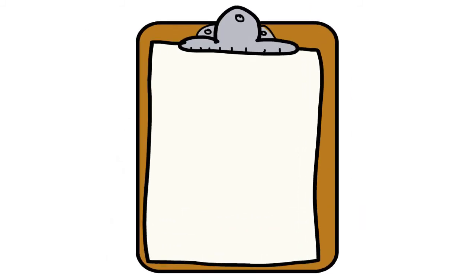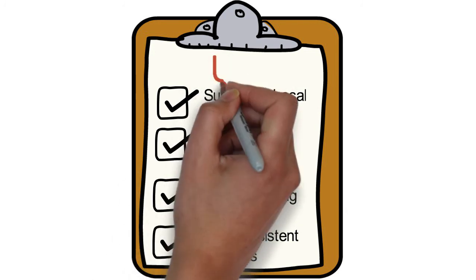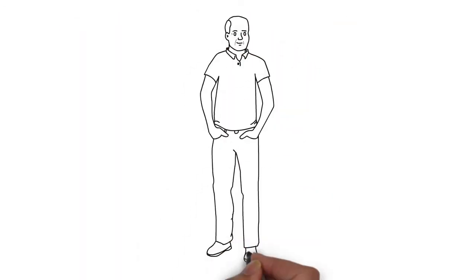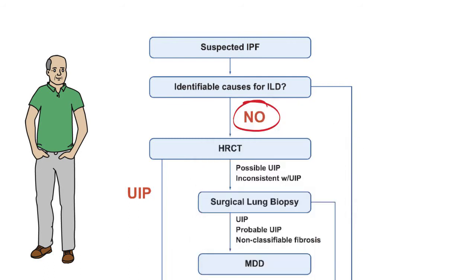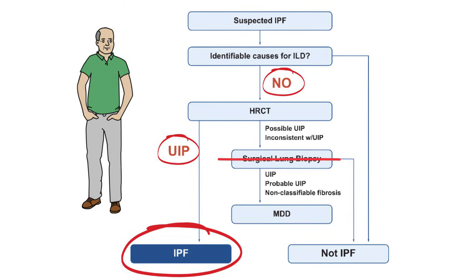In this patient, each one of these features was present. Mr. Joe has a confirmed UIP pattern on his HRCT. As we consider Mr. Joe's case and review the diagnostic algorithm, there were no identifiable causes for interstitial lung disease. His serologies were negative. A UIP pattern was clearly present on the high-resolution CT scan. Therefore, a surgical lung biopsy was not needed to confirm the diagnosis of idiopathic pulmonary fibrosis.